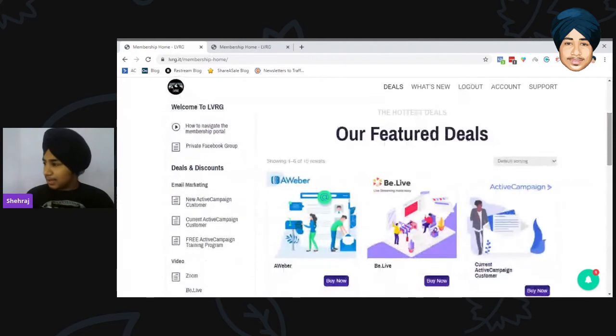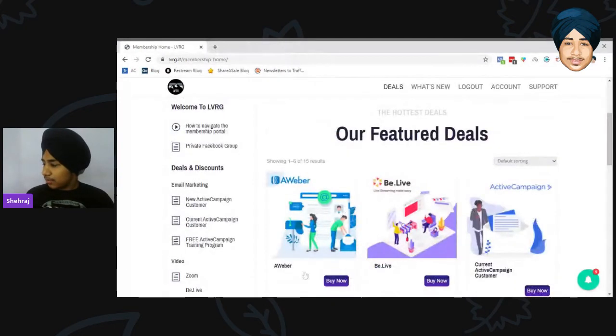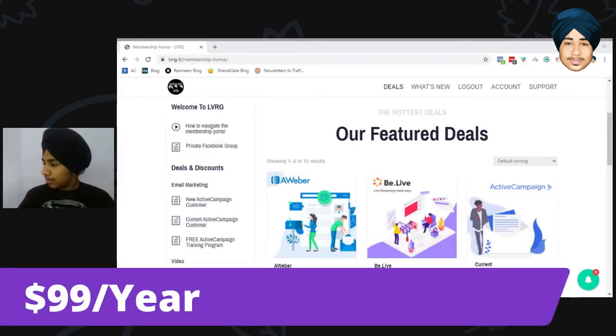The pricing is $99 a year. For $99 a year you can access LVRG. That is not a big deal given the savings you get — $99 per year is very reasonable.